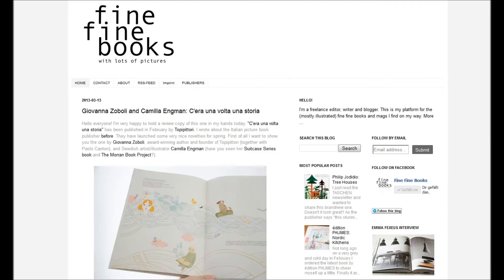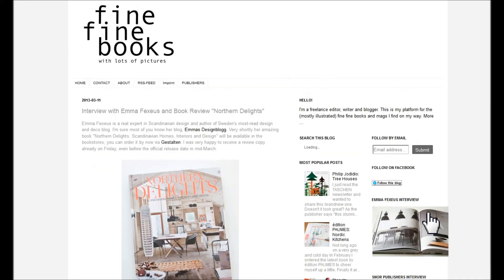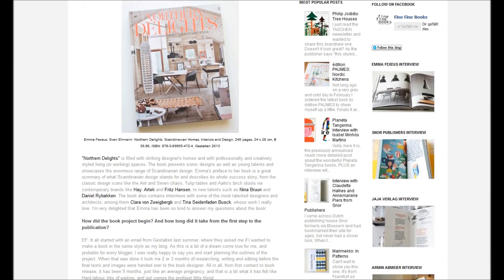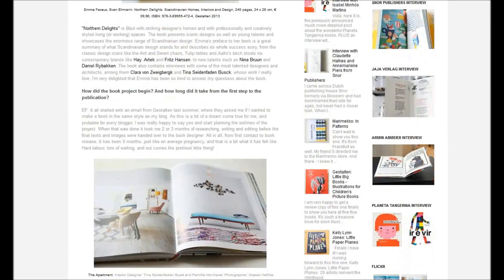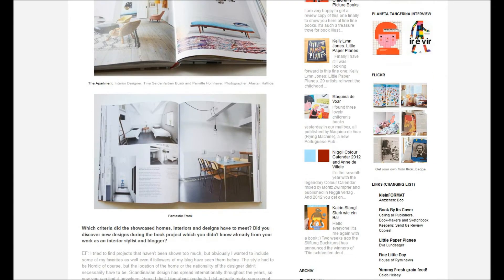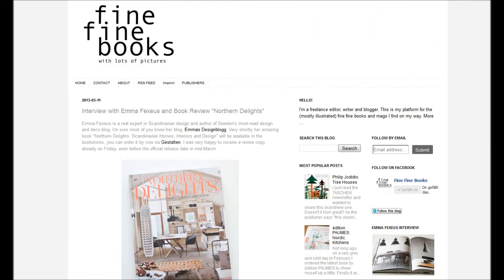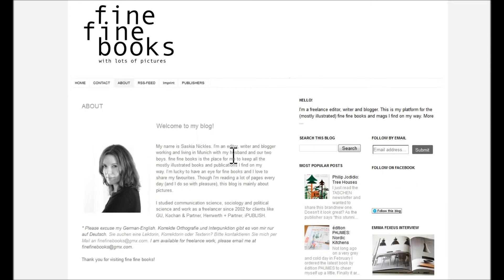Dina was an intern of mine, so I'm especially pleased to see her wonderful prints on this webshop. The third blog I'd like to talk about is called Fine Fine Books. I think this blog is very special — it has great photography and excellently planned content. Especially if you're interested in interior design, you can find great resources here. Like yesterday, Emma of the Swedish blog Emma's Design Blog was interviewed.